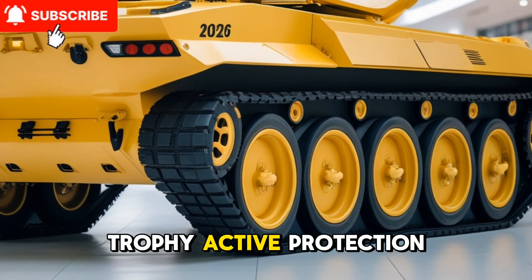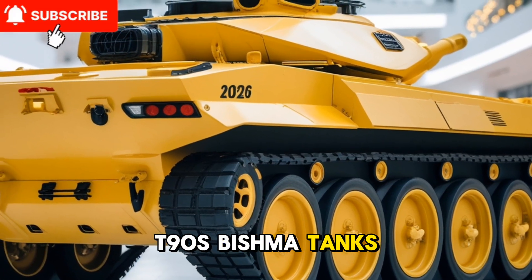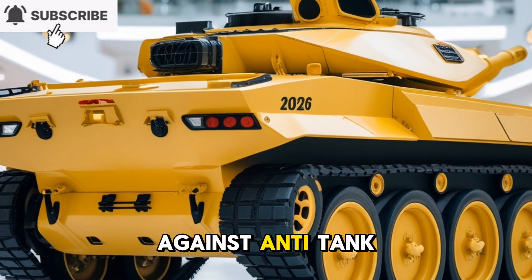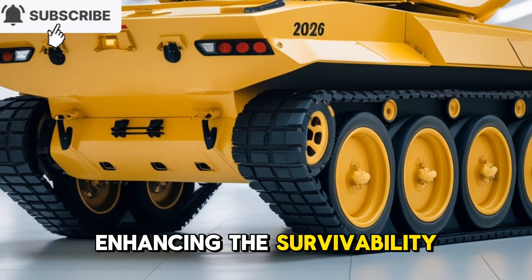The Indian Army is also exploring the integration of the Israeli Trophy active protection system into T-90 Bhishma tanks. This system aims to provide an additional layer of defense against anti-tank guided missiles and other projectiles, enhancing the survivability of the tanks in modern combat scenarios.